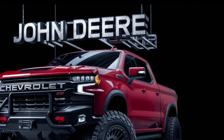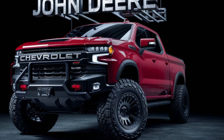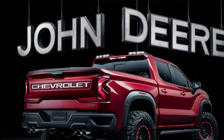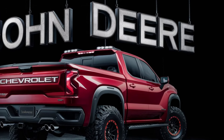This ain't your daddy's farm truck. John Deere has built a beast that's as comfortable on the ranch as it is cruising down Main Street. The design boasts rugged good looks with a signature John Deere green paint job and chrome accents. It's a powerful statement that says: I get the job done and I look good doing it.